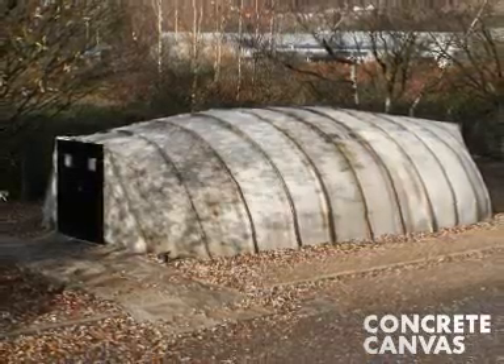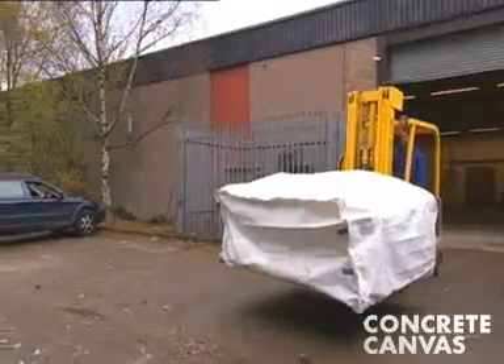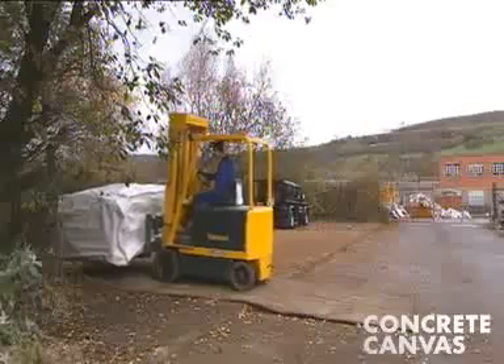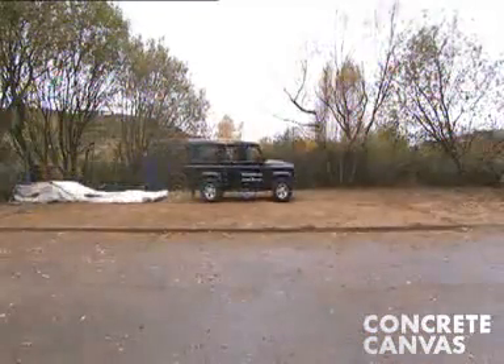Concrete canvas shelters are rapidly deployable hardened structures that are deployed in four simple steps. Step one is delivery. The shelter is delivered folded and sealed in an airtight sack. The sack is opened and the shelter pulled out using a vehicle.